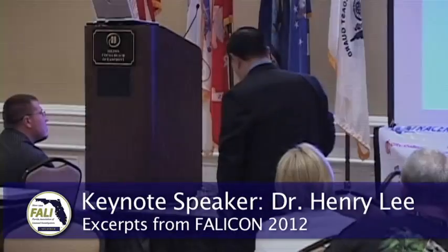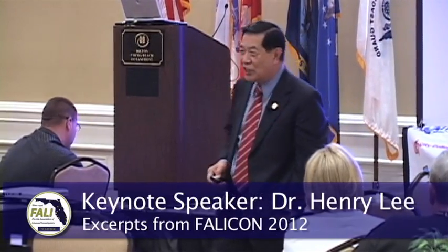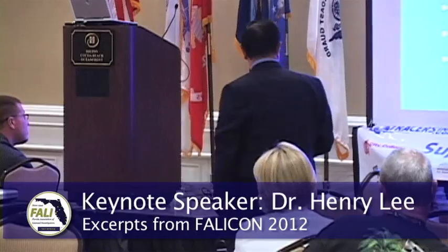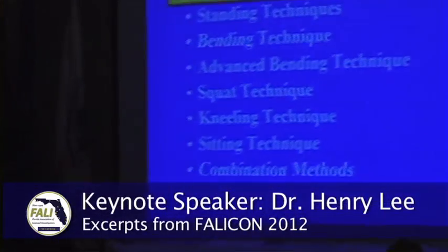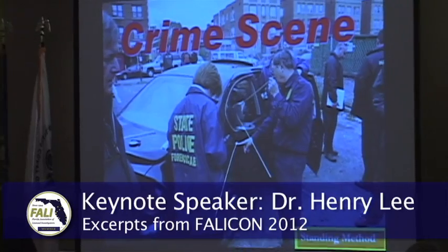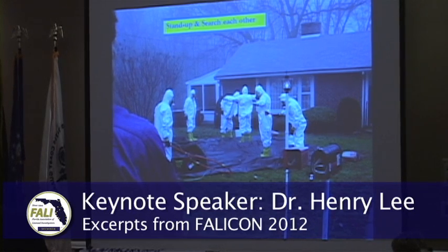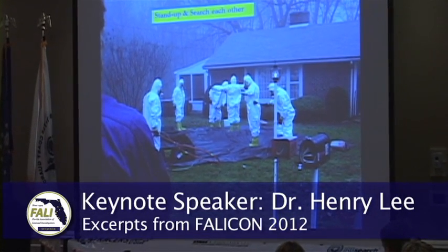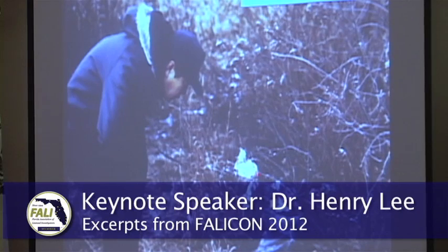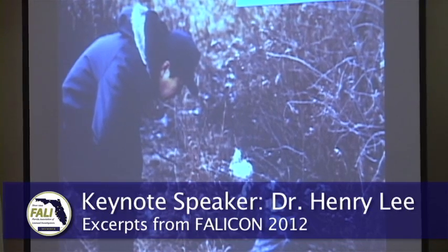People say, 'Dr. Lee, we know all these basic techniques — can you teach us some more advanced techniques?' So I came up with the standing technique, bending technique, advanced bending technique, squatting, kneeling, sitting, and combinations. When you go to a crime scene, of course you stand up to examine — that's called the standing search technique. When you get to a scene where the body is on the ground, so you use the bending technique.